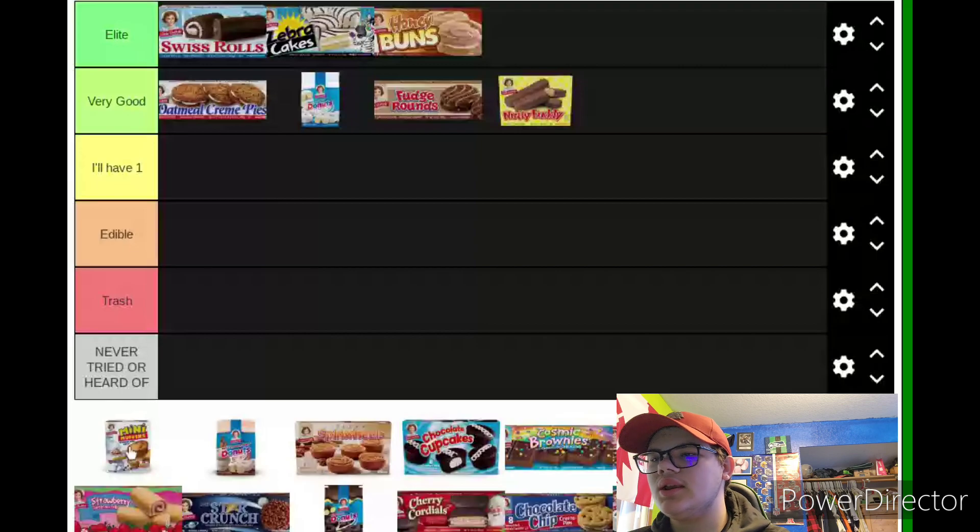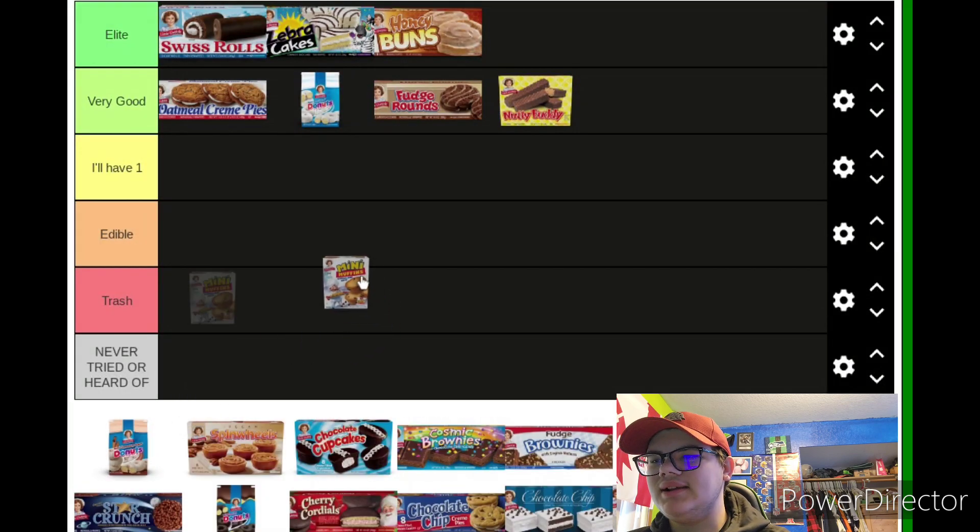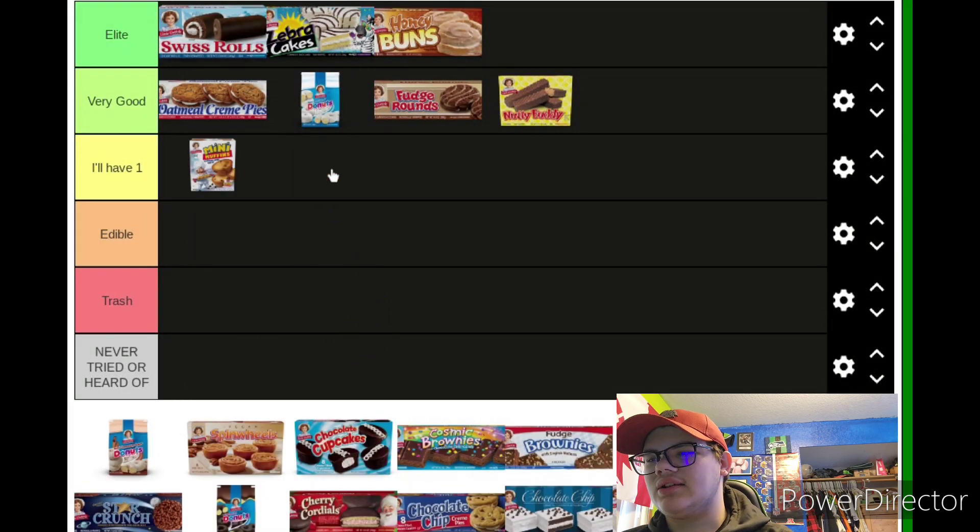Moving on to Chocolate Chip Mini Muffins — I've had these; I'll just stick to having one. They aren't the best but I can tolerate one. Moving on to — I think that's the Cinnamon Crunch Donuts.